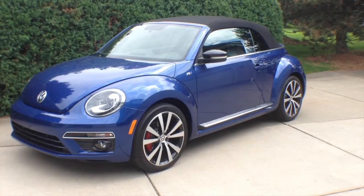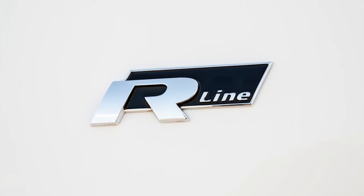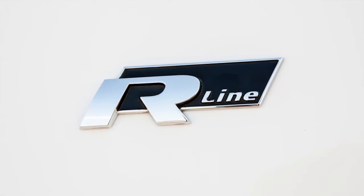Test vehicle: 2014 VW Beetle Turbo R-Line. What a fun car and a perfect day to go for a cruise.